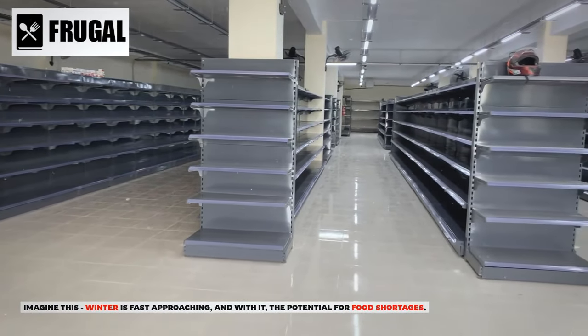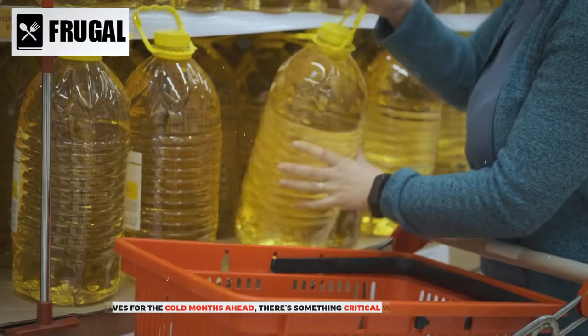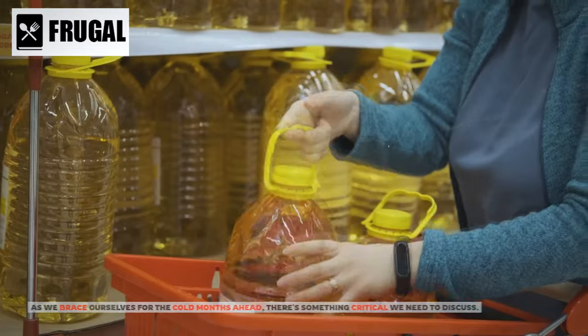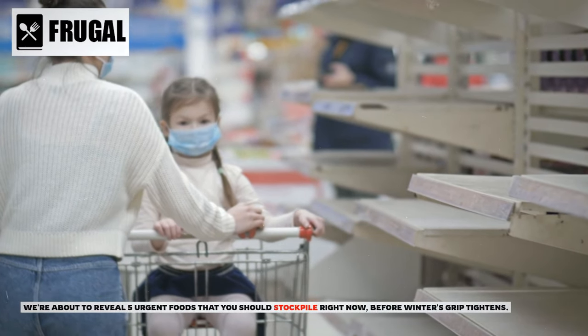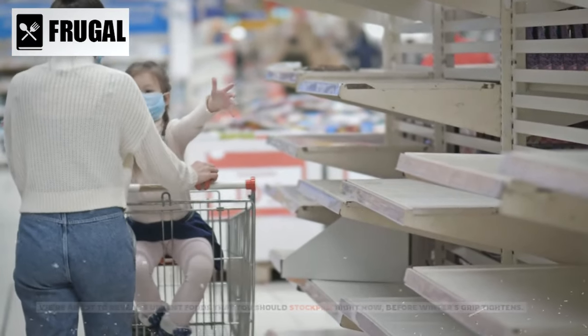Imagine this. Winter is fast approaching, and with it the potential for food shortages. As we brace ourselves for the cold months ahead, there's something critical we need to discuss. We're about to reveal five urgent foods that you should stockpile right now, before winter's grip tightens.